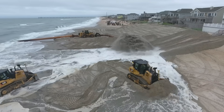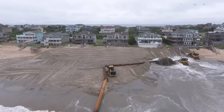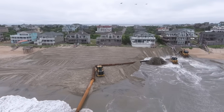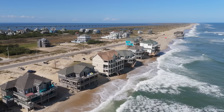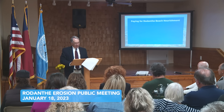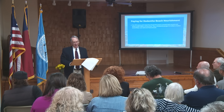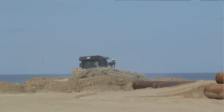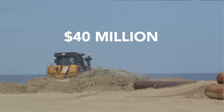Beach nourishment has been used successfully for communities on the northern beaches from Duck through Nags Head, and many homeowners ask why Rodanthe hasn't received a project. The first thing we looked at was beach nourishment. As our engineers examined it, the cost three years ago to do that was roughly 40 million dollars, and at that time — and still now — the fund didn't have 40 million dollars.